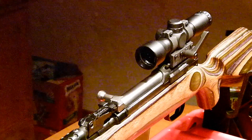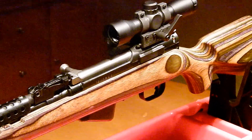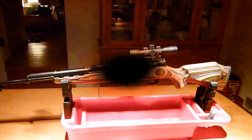So there you go, gentlemen and ladies. As always, stay safe, stay armed, and I will talk to you guys later.